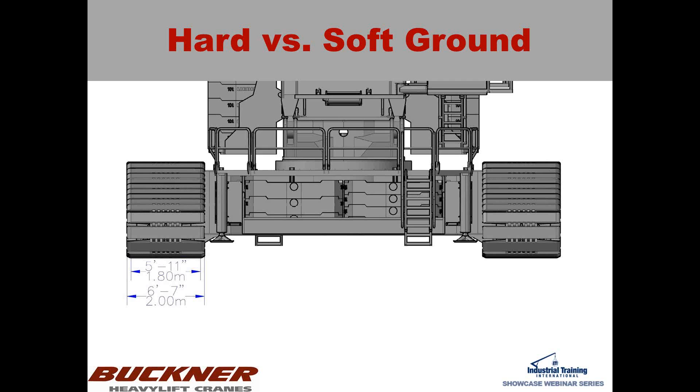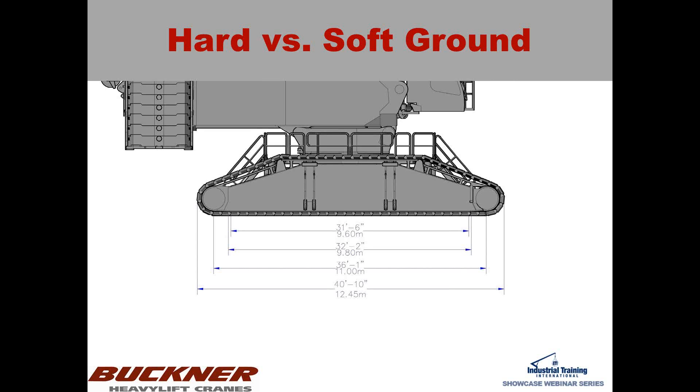For anyone who doesn't know the difference: when you're on a hard surface such as a hardwood mat, you can only really contact that mat with so much width of your crawler track. In the case of the LR11000, it's 1.8 meters. According to Liebherr, if you fill in with some kind of crushed gravel or rock between the tracks and the mat, you assume a wider bearing — basically the full bearing width of the track. The 9.6 meters is as much as you're allowed to utilize for a hard surface such as hardwood mats; the 9.8 meters is for soft ground such as what the LR11350 was on in Brazil.